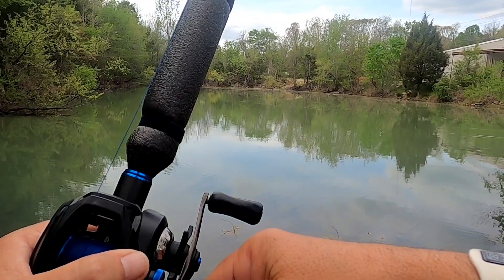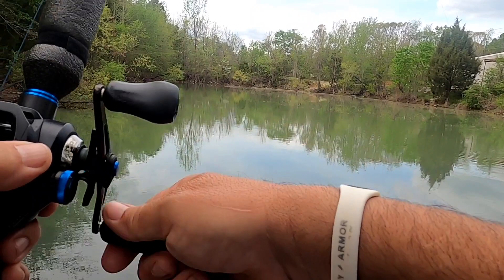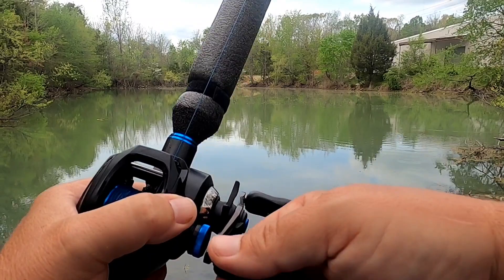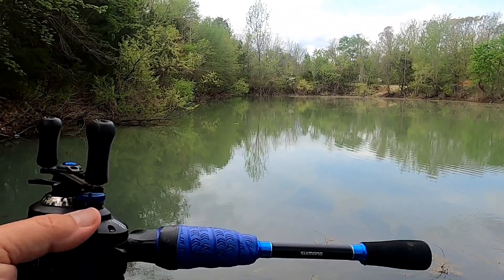I'm fishing this helgrammite weedless Texas style and I have a tiny tiny weight on it. I don't want it sinking fast, so I'm keeping the weight minimal.